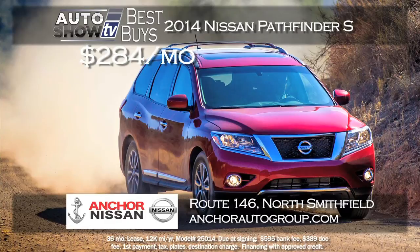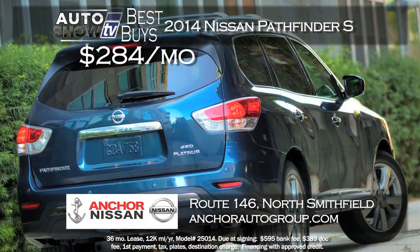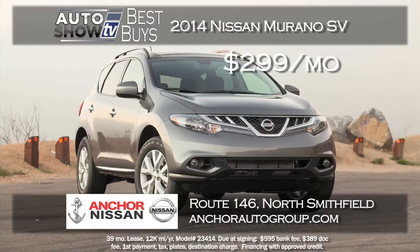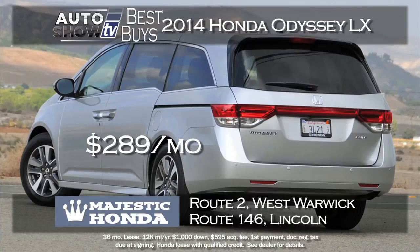Anchor Nissan has a zero-down lease on a 2014 Pathfinder S - all-wheel drive with a ton of standard features - at $284 a month for 36 months. That is a best buy at Anchor. Another terrific lease at Anchor Nissan is on the 2014 Murano SV with all-wheel drive - zero down and $299 a month. It's a fabulous family vehicle, all-wheel drive for winter, the Murano recommended by Auto Intelligence. And the 2015 Honda Odyssey LX at Majestic Honda leases for $289 a month for 36 months with just $1,000 down - Majestic Honda comes through again, West Warwick and Lincoln.